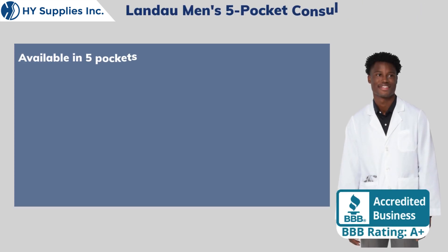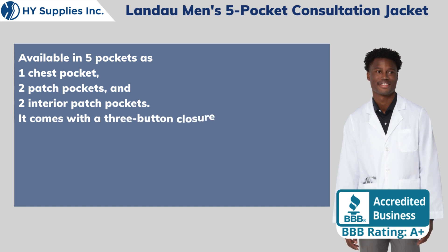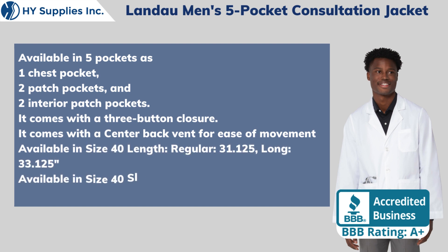Available in five pockets: one chest pocket, two patch pockets, and two interior patch pockets. It comes with a three-button closure and a center back vent for ease of movement. Available in size 40 body length: regular 31.125 inches,